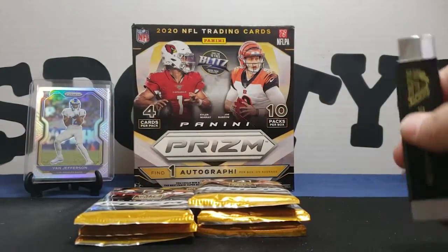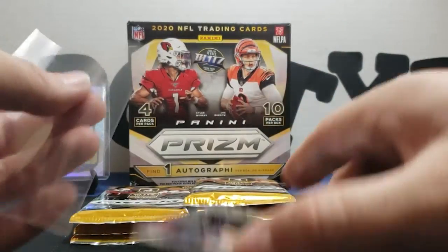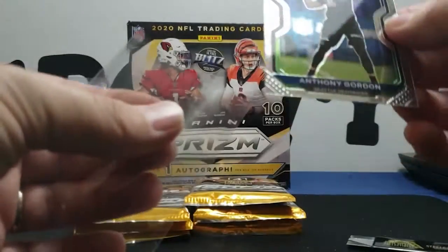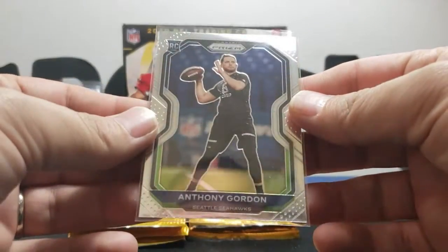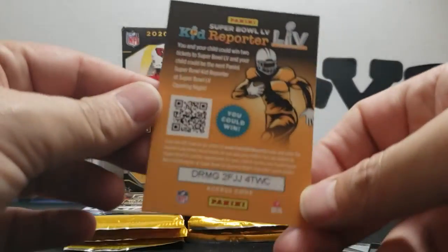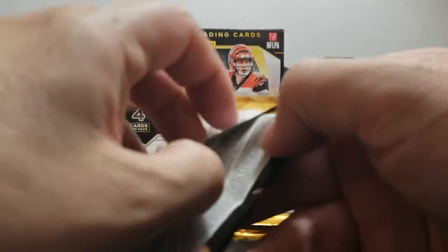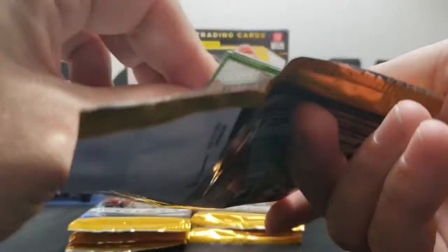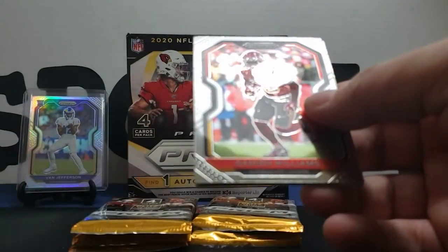I feel generous, I guess we could throw this next guy in here — he's Anthony Gordon, QB. You know, he's behind Russ Wilson so he might not get a great deal of playing time, but we like QBs out here. Still haven't got the auto — no rush though. Some of these feel lighter. It's supposed to be four cards per pack and I already got one with three.